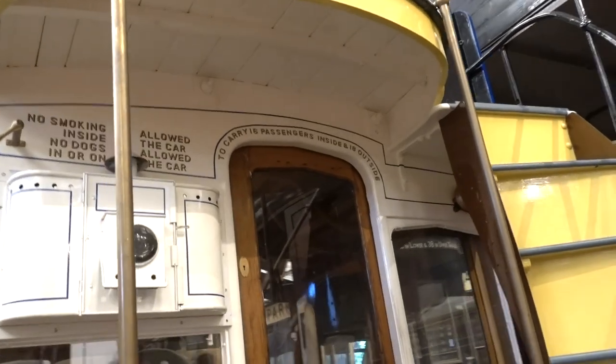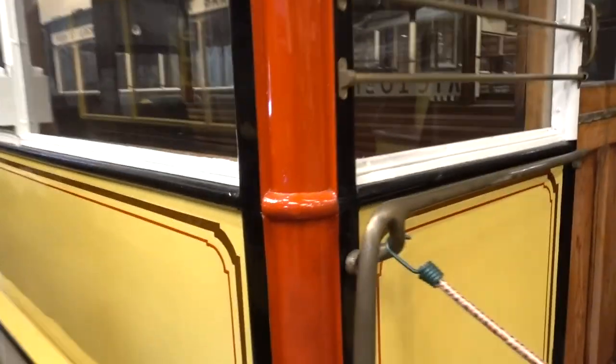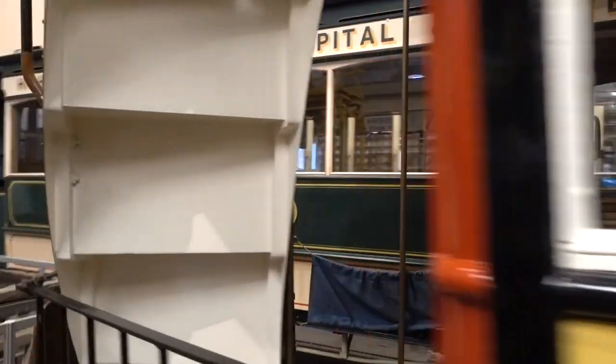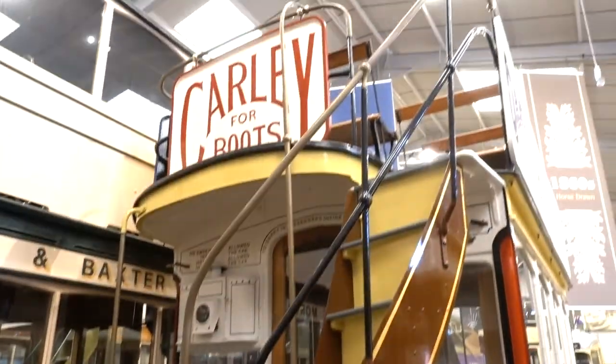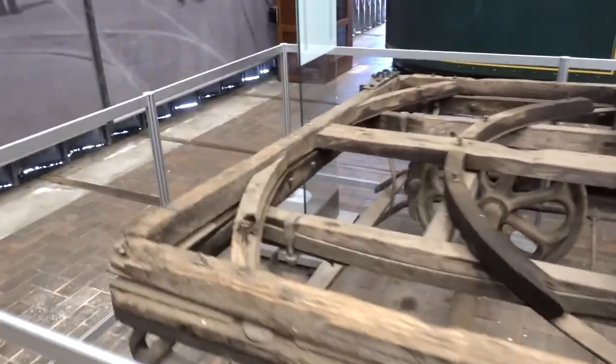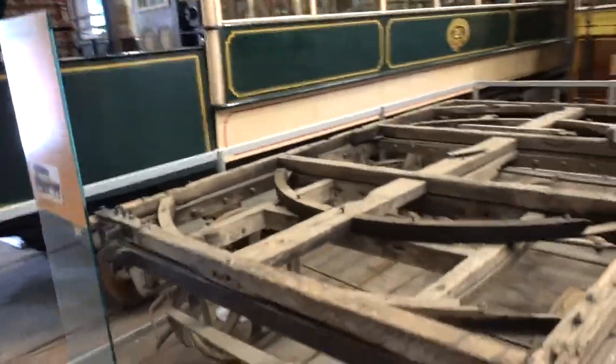This one carries 16 passengers inside and 18 outside. The seats are sideways. Reading 'Leeds' — yep, that's Leeds. They're great, aren't they? And here's one I'm not sure about — it's very old, or very decayed. East Payton Reversible Horse Tram.